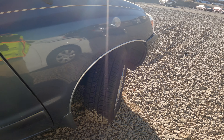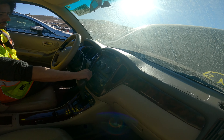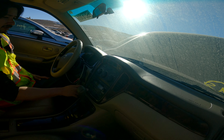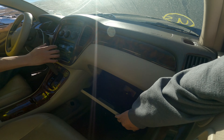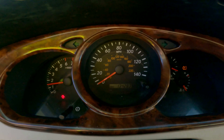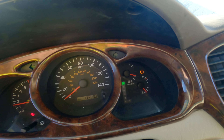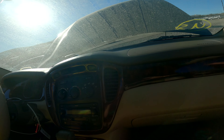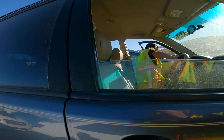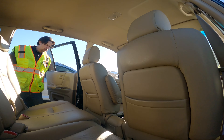All the tires match. AC works good. No manual, no books. 134,283 miles. No check engine light — the only things I really see are a tire pressure sensor, seat belt, and door open light. The tires look really good.